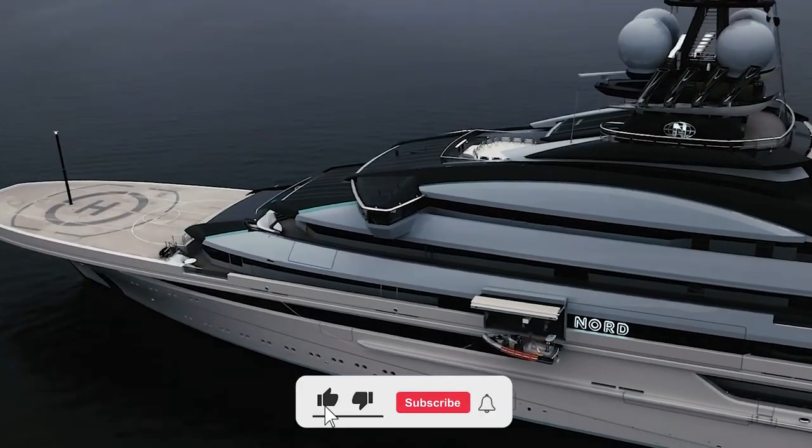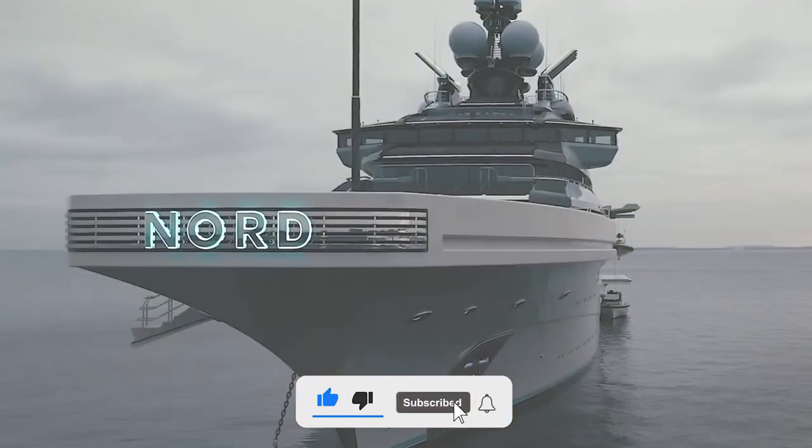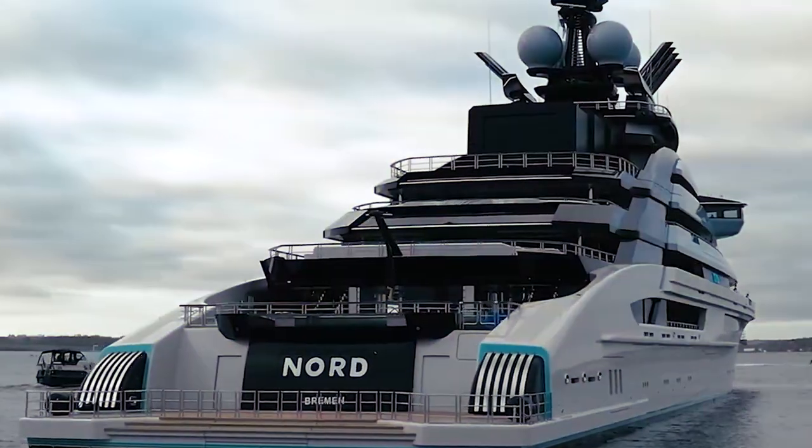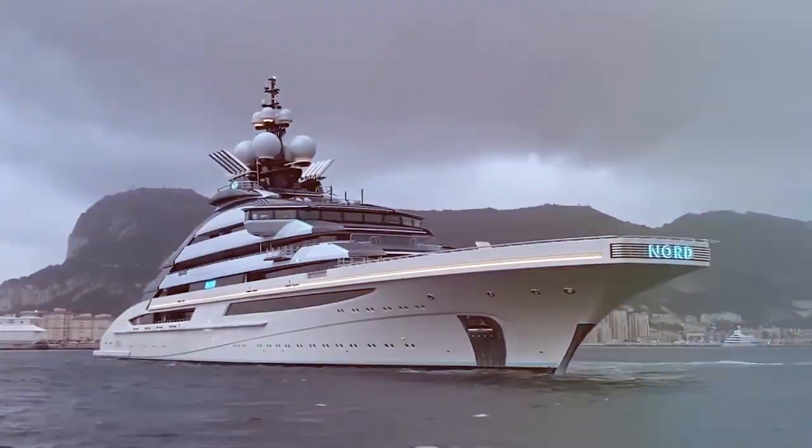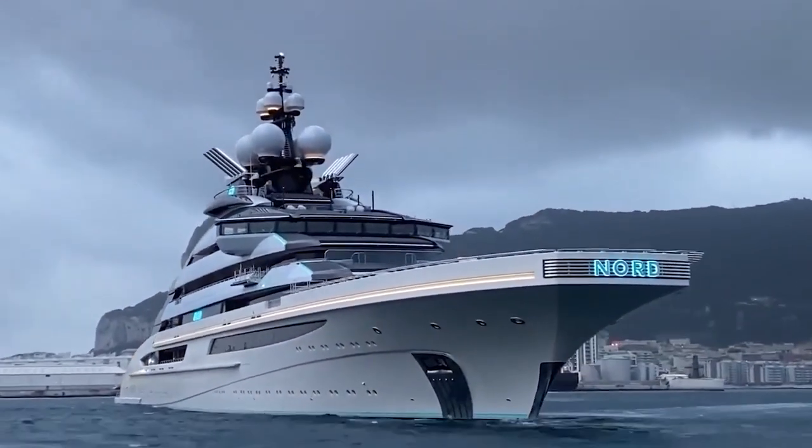Nord is a beautiful superyacht that sets a new standard for luxury and comfort on the high seas. With its stunning form, luxurious interiors and cutting-edge features, the Nord is a tribute to human engineering and ambition.